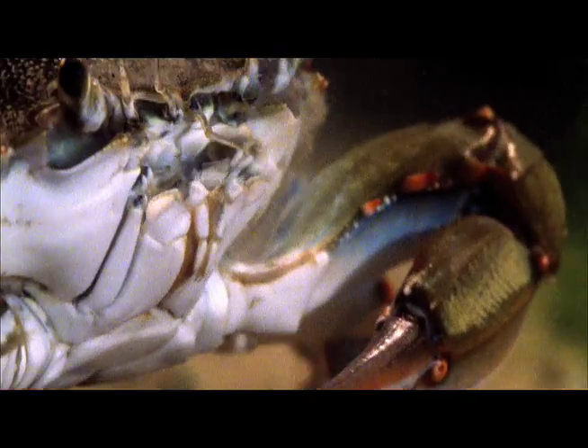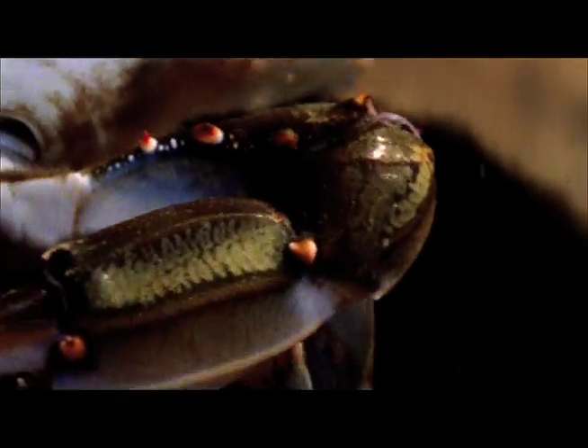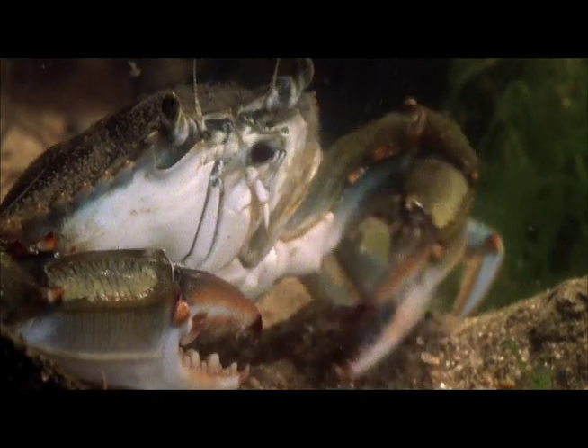According to Monterey Bay Aquarium's Seafood Watch, a sustainable farming program would need to follow, among other things, strict guidelines surrounding the impact on the wild population.